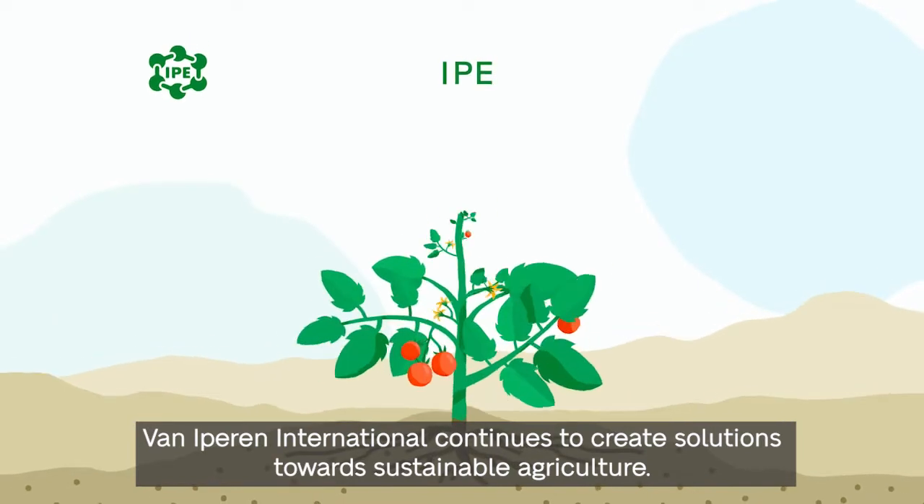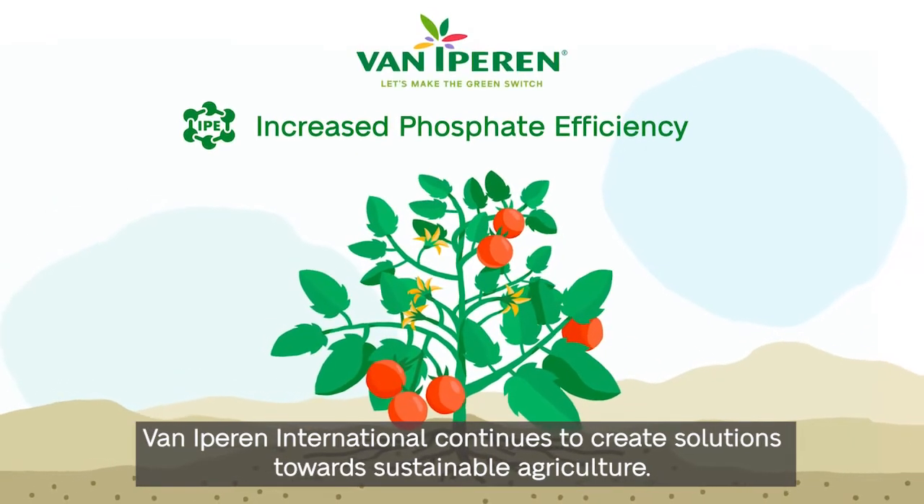Phoneperen International continues to create solutions towards sustainable agriculture.